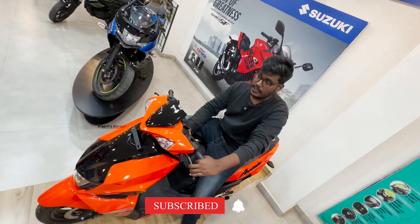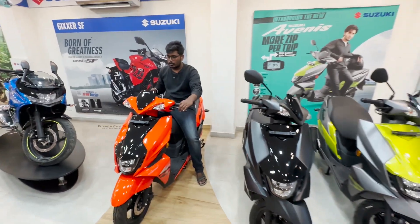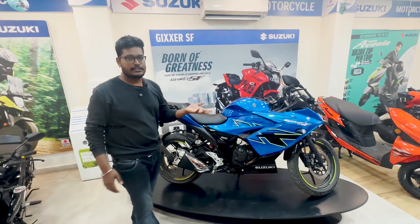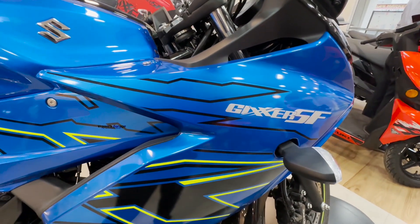If you look at the AXS 125, that's a better option. If you look at the Avenis Bluetooth, that price is ₹1,24,000. If you look at the Gixxer, it's a great success.